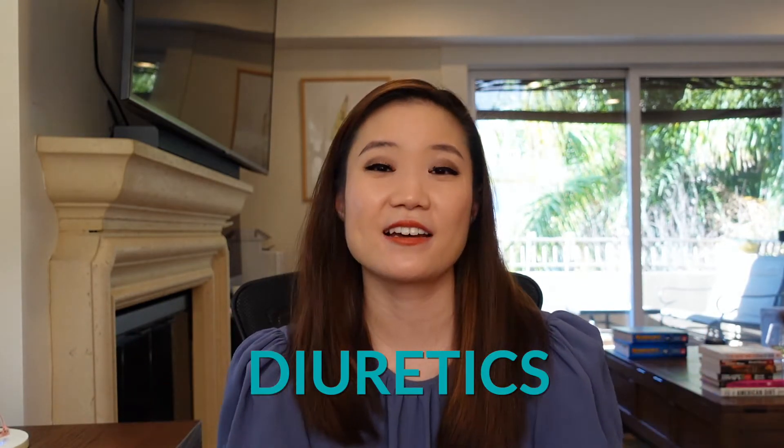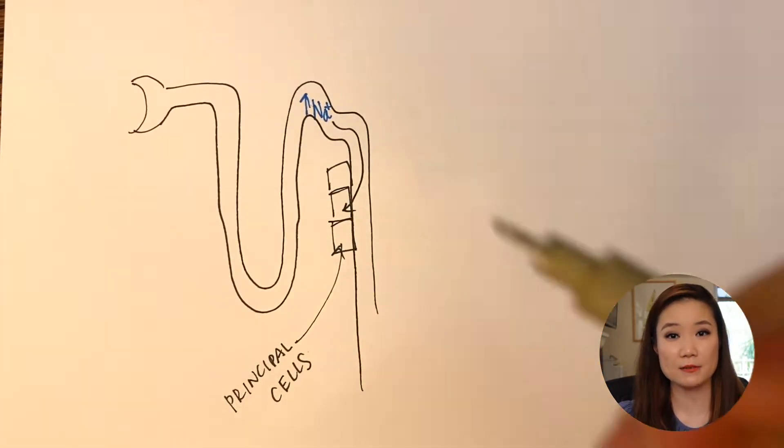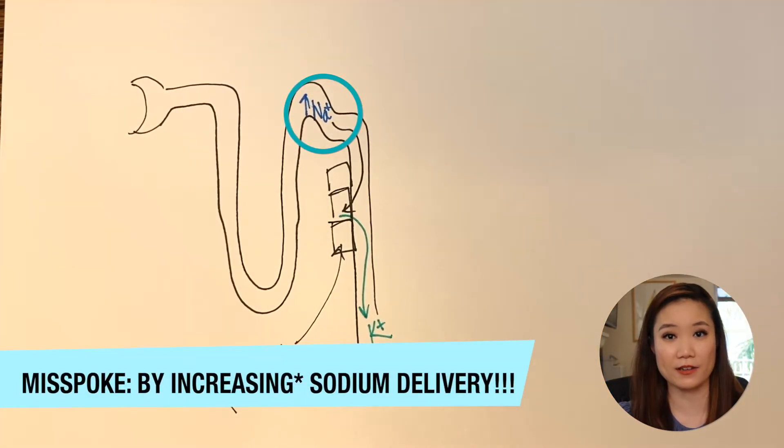For the urine: how can we get patients to urinate more to get rid of potassium? We use diuretics. Loop and thiazide diuretics work to increase potassium secretion by decreasing sodium delivery to the distal parts of the nephron. If you don't know the mechanism for this, I highly recommend checking out my video on potassium regulation.